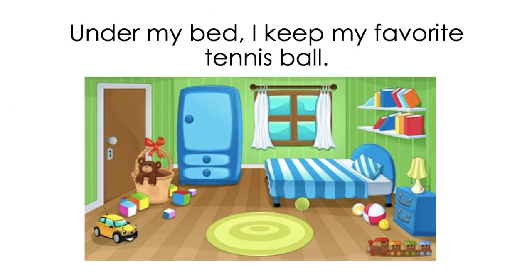Okay guys, now that was the end of the story. Let's review some of the story's pages. Let's take a look. Under my bed I keep my favorite tennis ball. I have a question for you guys — where does Alexa keep her favorite tennis ball? That's right! Under her bed. Alexa keeps her favorite tennis ball under her bed. And the preposition is 'under.' Very good!